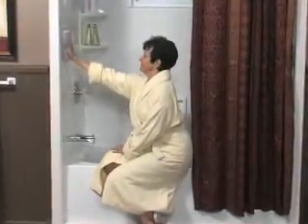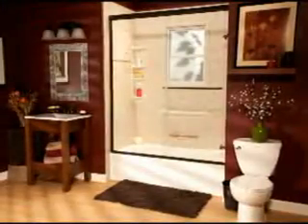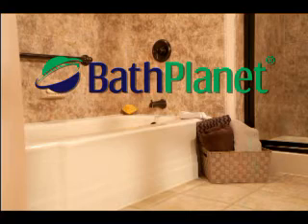Our bath systems are easy to clean, naturally resistant to mold and mildew, and they're backed with a lifetime warranty. Make the move today to contact Bath Planet, beautifying the world one bath at a time.